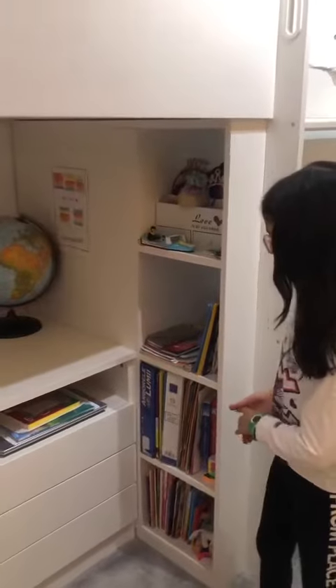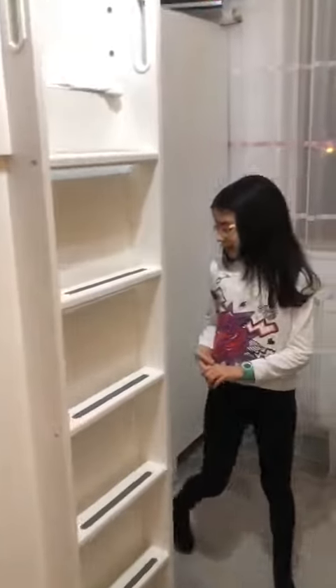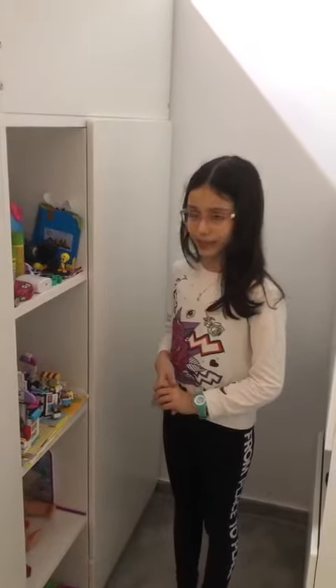This is my bookcase. In my bookcase I have lots of books and Lego. I love playing with Lego.